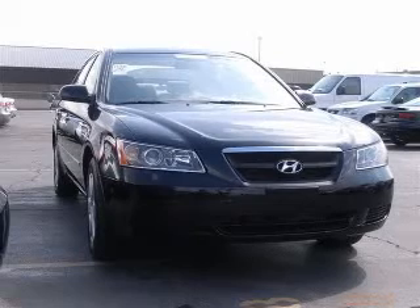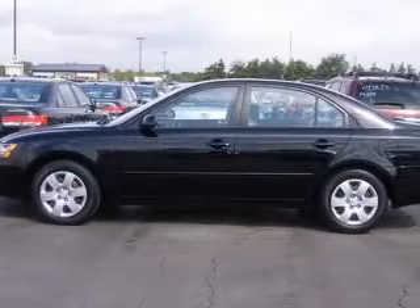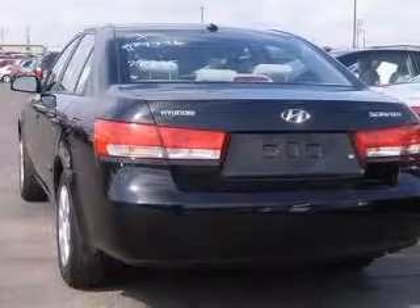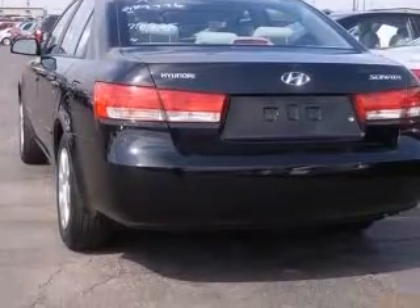We are proud to present this excellent 2008 Hyundai Sonata. This Sonata has a four-cylinder engine and an automatic transmission. This vehicle has an ebony black exterior and includes the following options: